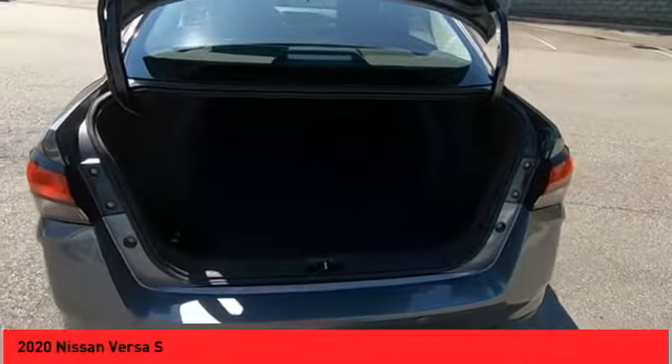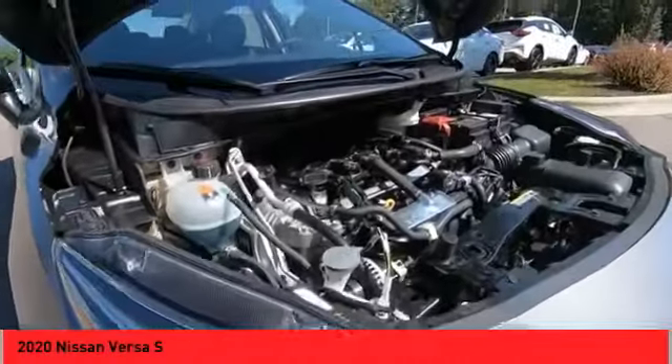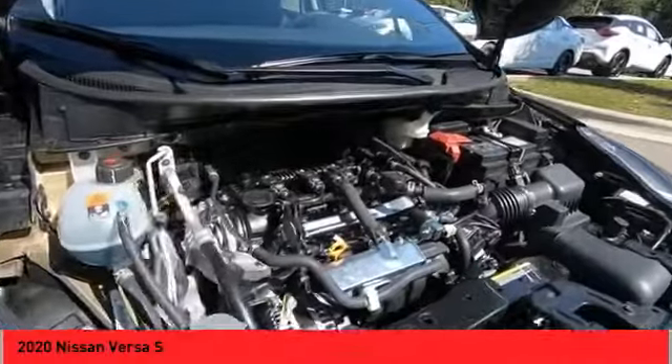Rear view camera, airbags, front knee, audio radio, touchscreen display, electronic messaging assistance with voice recognition.